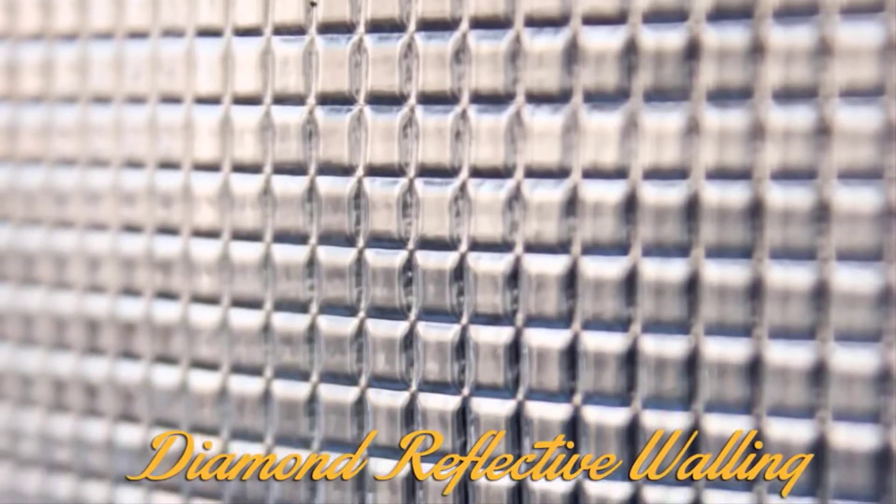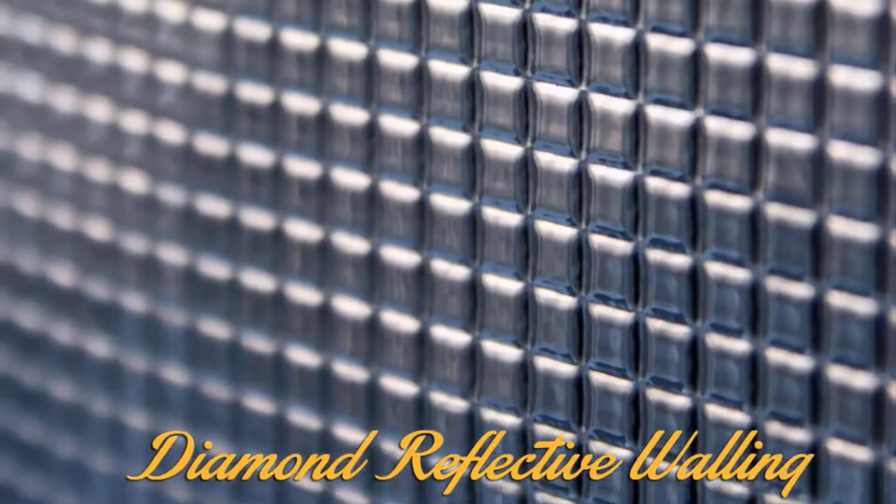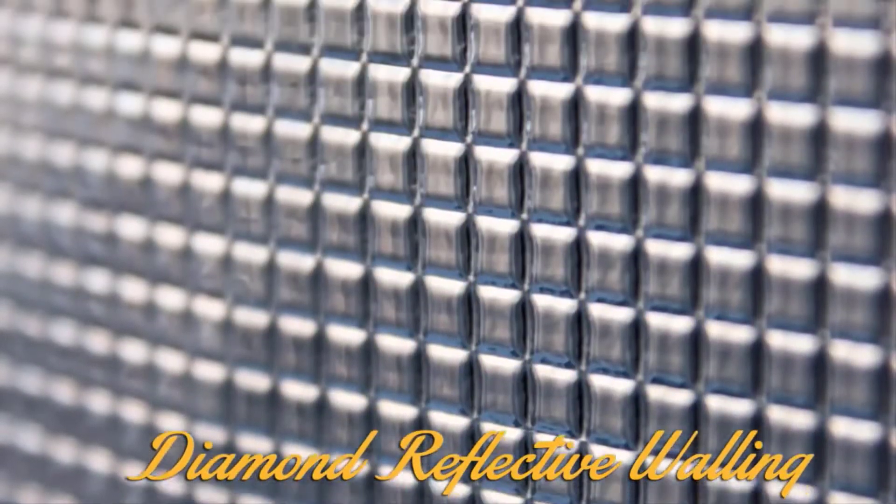All Lightline tents have diamond reflective walls. These specially designed walls efficiently redirect precious lumens back to your plants and in turn help them to grow faster and stronger.